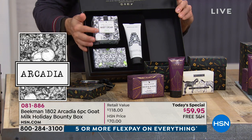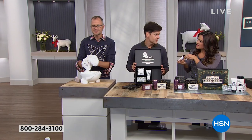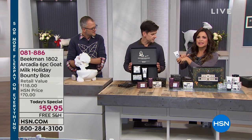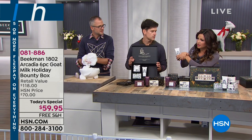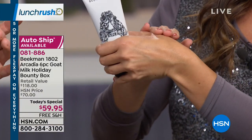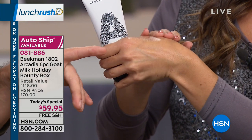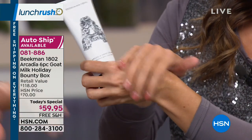Getting Michelle's live reaction to Arcadia: it's one of the most complex scents — exotic, a hint of floral, but still smells very clean. It's not overly floral; anybody could use it. And look how quickly the goat milk lotion soaked into the skin — not greasy at all.